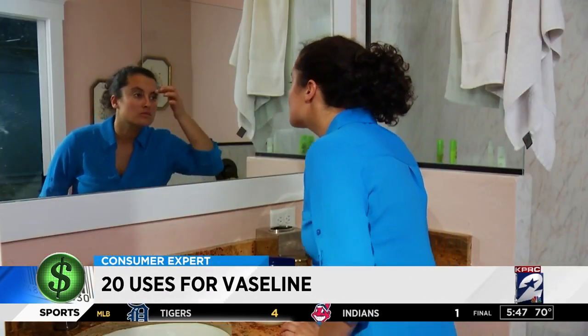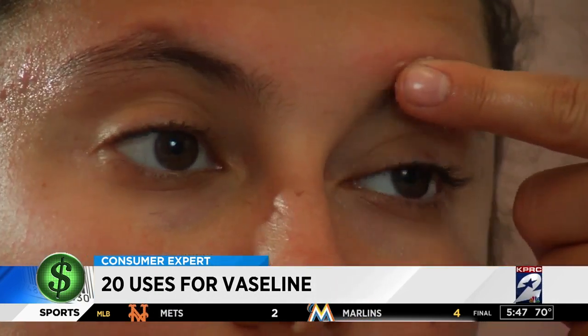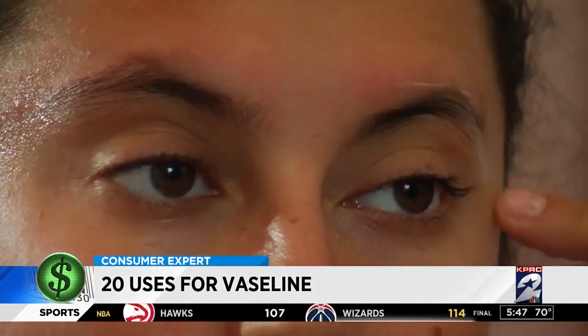Forget about all those expensive hair and makeup products. Vaseline can also help with split ends and control unruly eyebrows.